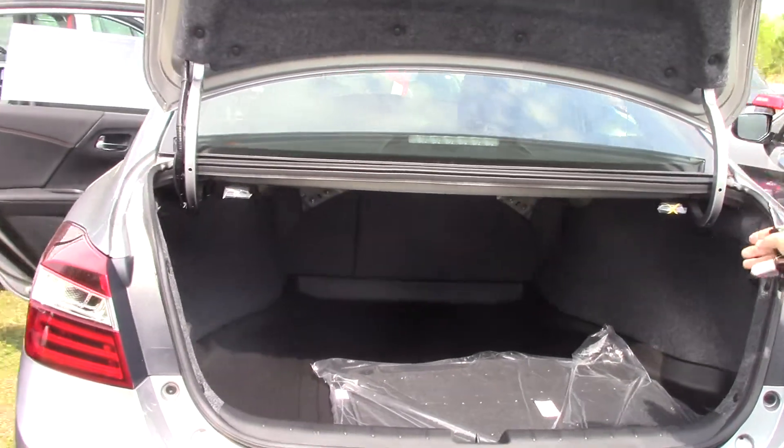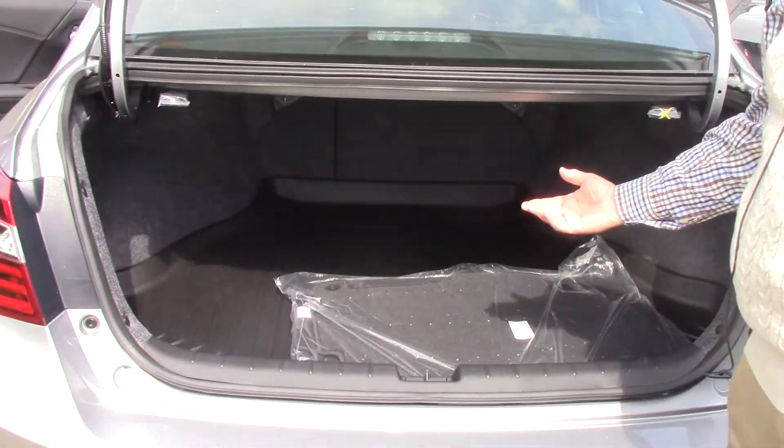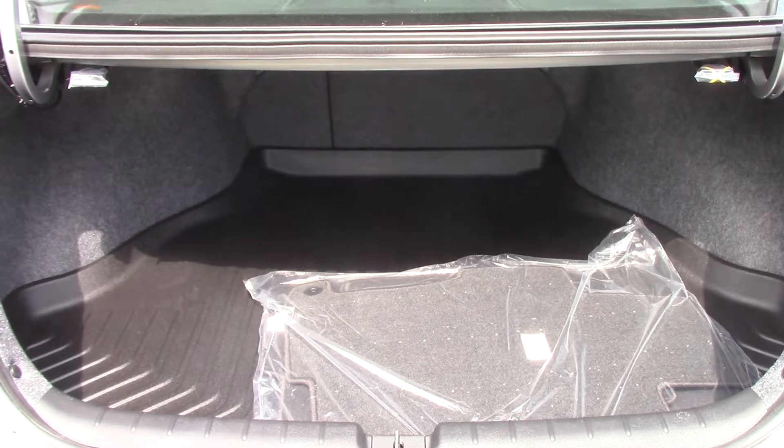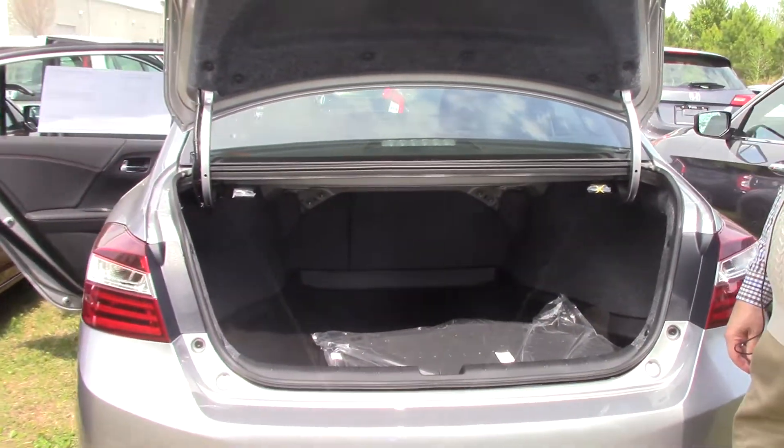It has a very spacious trunk with a 60-40 pull to drop your seats down. If you went to Lowe's to buy a rake or a hoe, you wouldn't have to stick it out of the window — you can put it in the very back. We put trunk trays in them as well to take care of the interior.